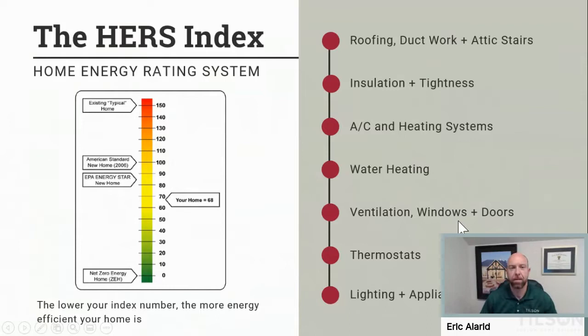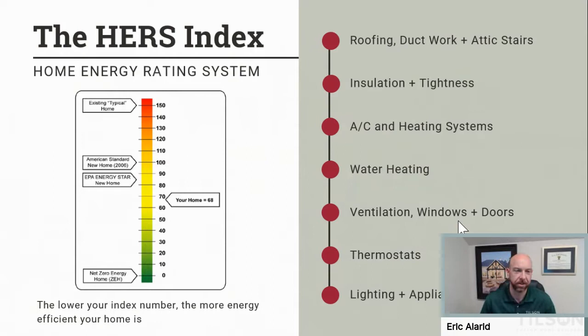If you have questions going along, type them in. I'll answer as many as I can, but we are going to proceed with talking about energy efficiency in your Tilson home. What is it all about? Well, we've got to have some way to measure all of this energy efficiency. The most broadly accepted way today is the HERS index — it's all about HERS — which stands for Home Energy Rating System.